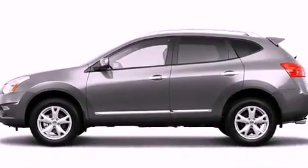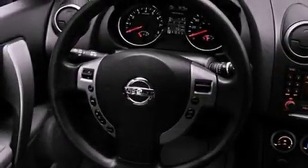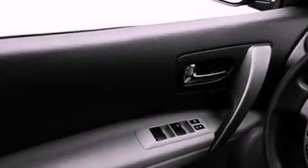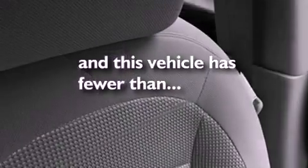All of the following features are included: a low-tire pressure indicator, air conditioning, cruise control, a rear spoiler, privacy glass, a stability control system, an anti-lock braking system, dual airbags, a rear folding seat, and this vehicle has fewer than 31,000 miles on the odometer.